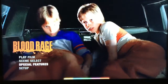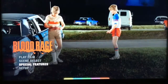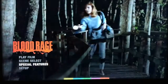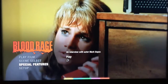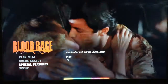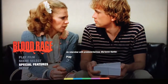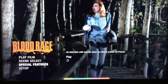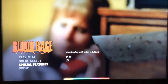Here's a look at the menu screen for Blood Rage. It looks how a lot of Arrow titles look on their American releasing side. The special features include: Double Jeopardy, an interview with actor Mark Sobert who plays both roles of Todd and Terry; Jeeze Louise, an interview with actress Louise Lasser; Both Sides of the Camera, an interview with producer and actress Marianne Cantor; Man Behind the Mayhem, an interview with special effects creator Ed French; and Three Minutes with Ted, an interview with actor Ted Ramey who has a cameo at the beginning of the film.